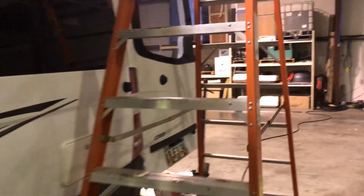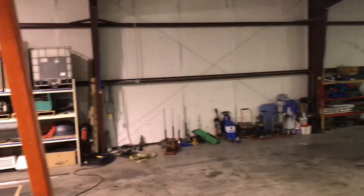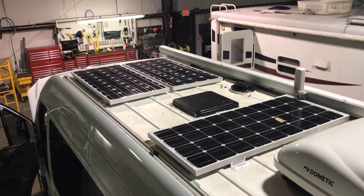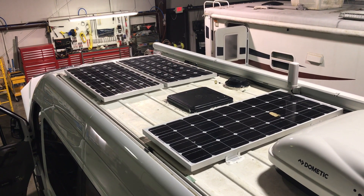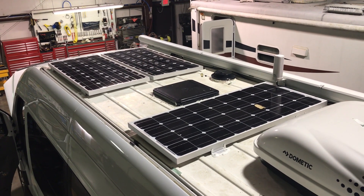Let's take a climb up the ladder and take a look at the solar panels. Here we go — this is the roof of the Road Trek. We've got Renogy brand solar panels; each are 100 watts and there are three of them, so it's a 300-watt system.